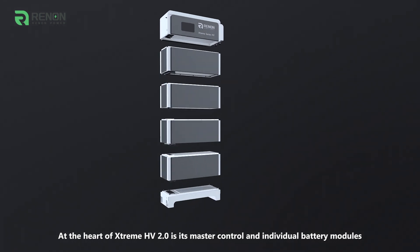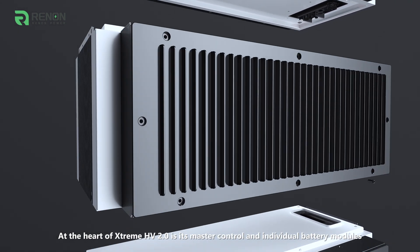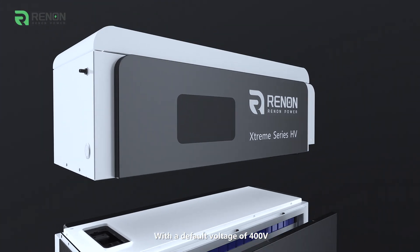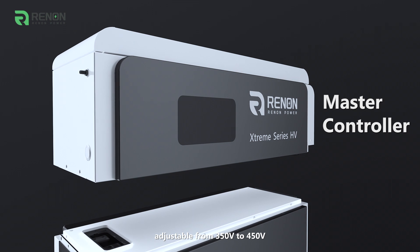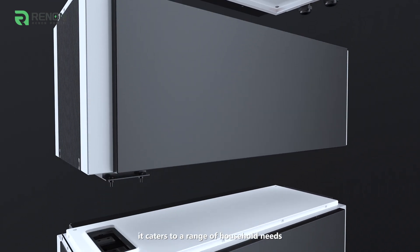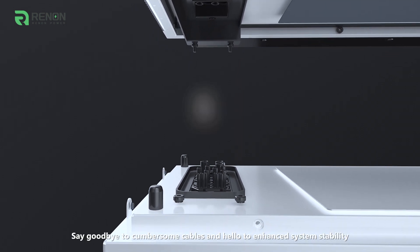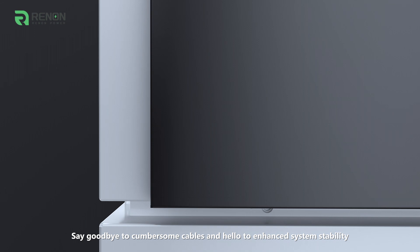At the heart of Xtreme HV 2.0 is master control and individual battery modules. Each module boasts a capacity of 5.12 kWh, with a default voltage of 400V, adjustable from 350V to 450V, catering to a range of household needs. Connections between modules are made effortlessly thanks to our innovative plug-in terminals — say goodbye to cumbersome cables and hello to enhanced system stability.